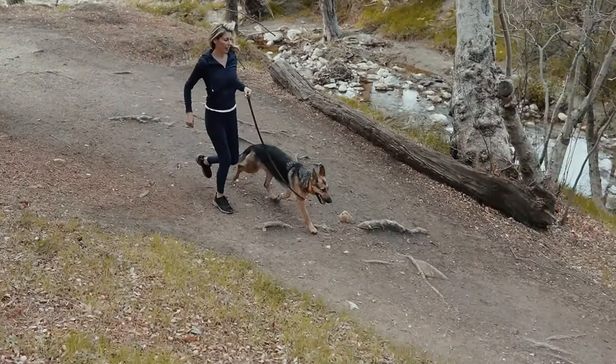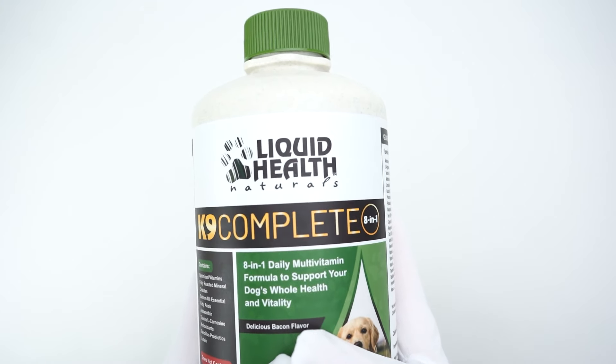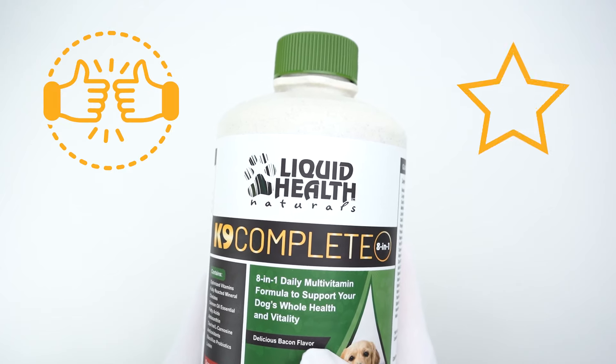This multivitamin is suitable for dogs of all sizes and all ages. For this Canine Complete 8-in-1 multivitamin, I definitely give it two thumbs up and a 10 out of 10 score. Hopefully this video was helpful for you in making a buying decision. Thank you for watching and I'll catch you in the next one.